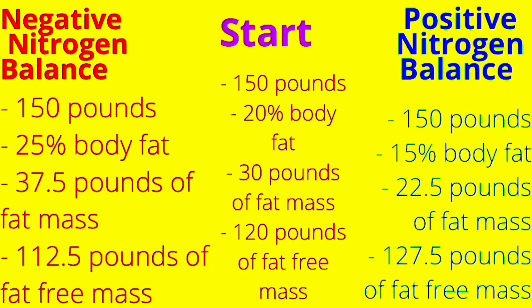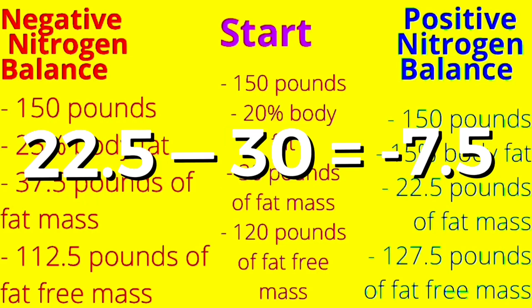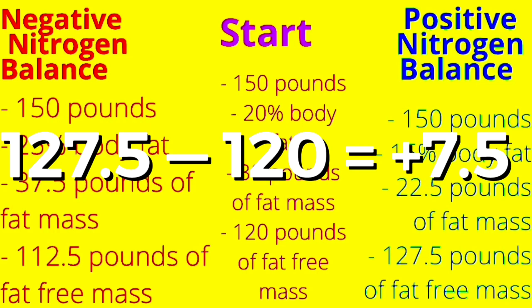The pounds of fat-free mass went up from 120 pounds to 127.5 pounds. So during this 6-month transformation, you would have dropped 5% body fat, you would have dropped 7.5 pounds of fat mass, and you would have gained 7.5 pounds of lean mass.